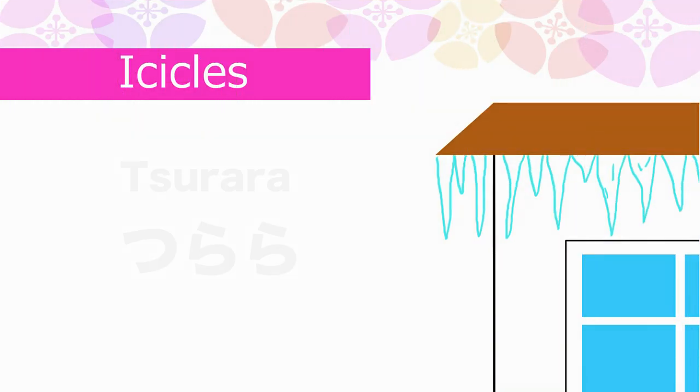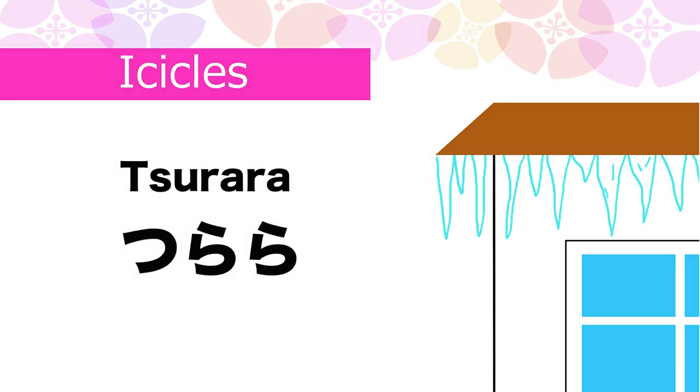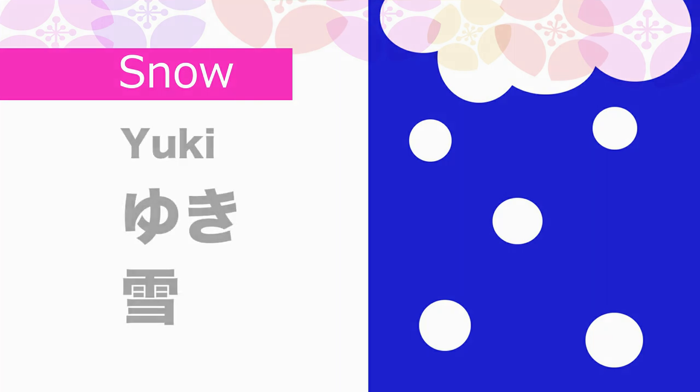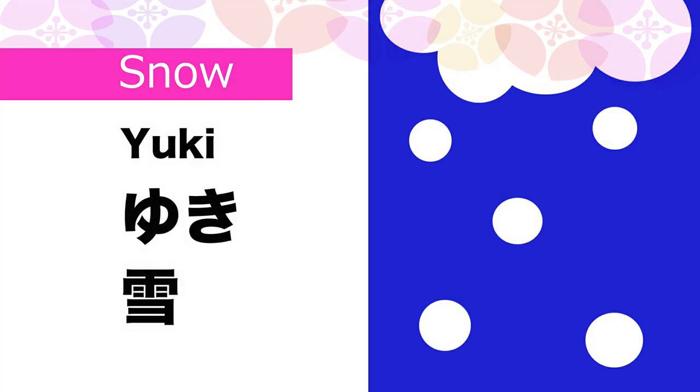Icicles in Japanese is Tsurara. Snow in Japanese is Yuki.